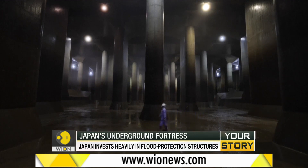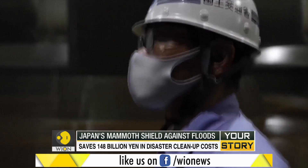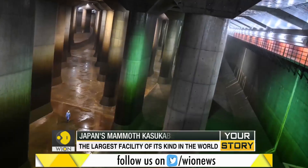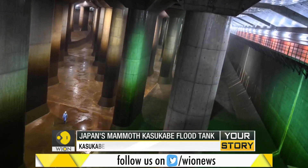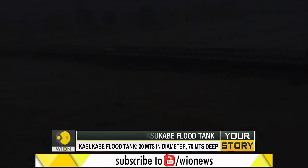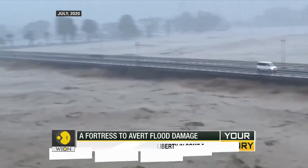The Kasukabe reservoir has already been used seven times this year, and studies say that it has already saved around 148 billion yen in disaster cleanup costs so far. And yet, despite this engineering marvel, experts say that infrastructure alone is not enough to avert damage from floods.